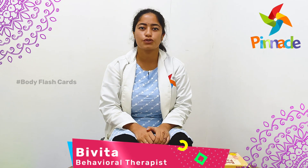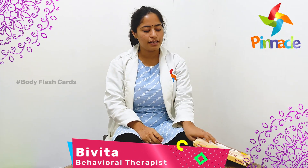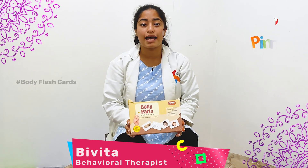Hello, my name is Vivita and I am a behavioral therapist at Pinnacle Bloom Network, Santosh Nagar branch. We are talking about the activity called Body Parts Flash Card Activity.